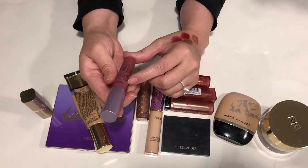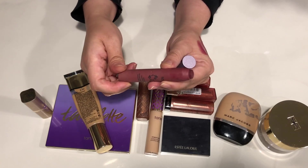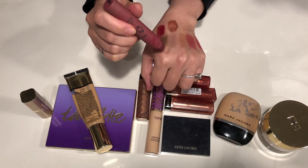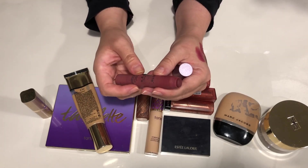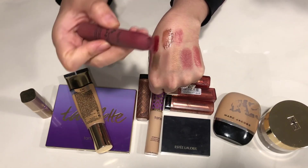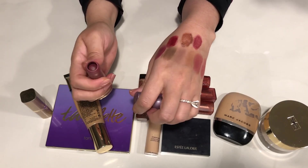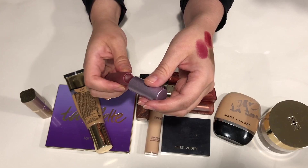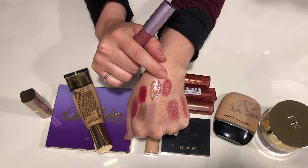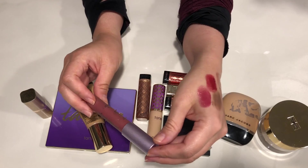The next thing I need to get rid of is this Tarte lip stain. I bought this a long time ago on the recommendation of a YouTuber and I liked it — I don't have that much left. This is actually a pretty cool product because it goes on pretty smooth. The only thing with this is that it will stain your lips. The good thing is that if you go out to dinner and apply this, after a while when your lipstick wears off you will still have tinted lips because this is a tint — it does tint your lips. And I liked it a lot.